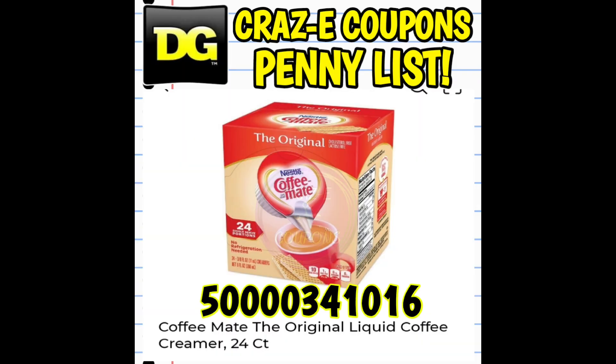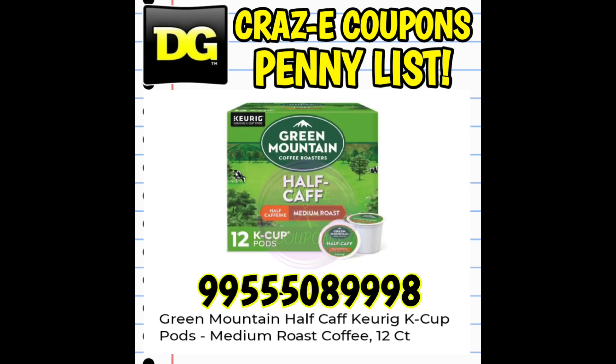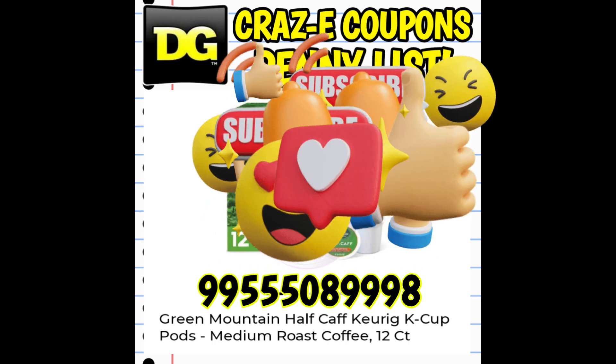Going down to one penny starting on Tuesday, August the 1st, we have the Coffee Mate Original Liquid Coffee Creamer Pods, 24 count — the UPC code is on your screen. Also going to a penny starting Tuesday, August 1st, we have the Green Mountain Half Calf Keurig K-Cup Pods Medium Roast Coffee, 12 count. With both of these items, they've been included in the past couple of clearance events, so the first place I would look is in the clearance section, though you might find them on the regular shelves as well.